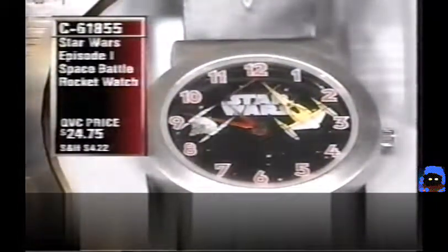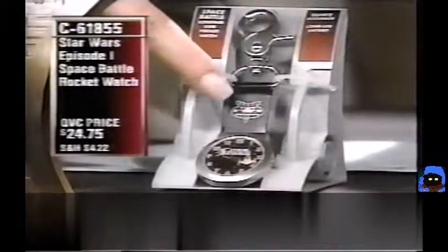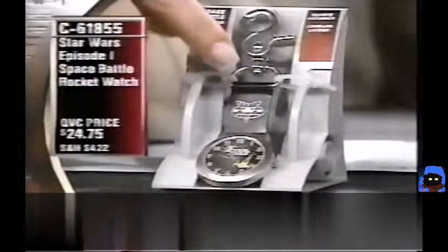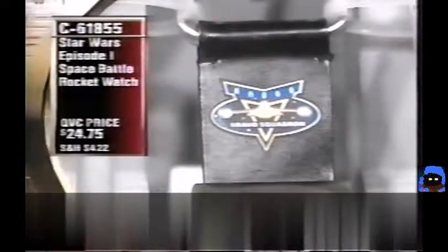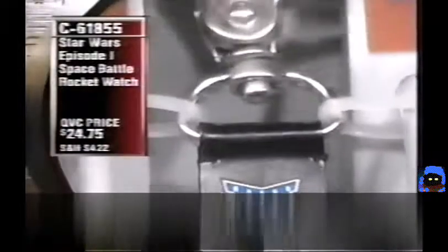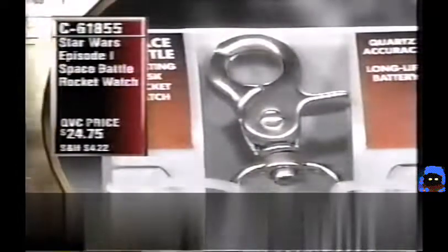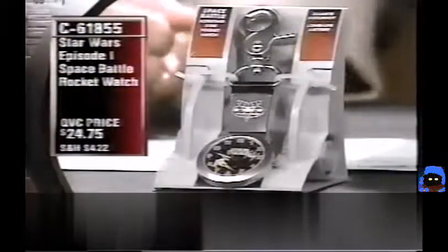This is a pocket watch because it has a band that says 'Bravo Squadron' and a clip at the top which clips onto a belt loop. These kinds of watches that clip from a belt loop or belt buckle are extremely popular.